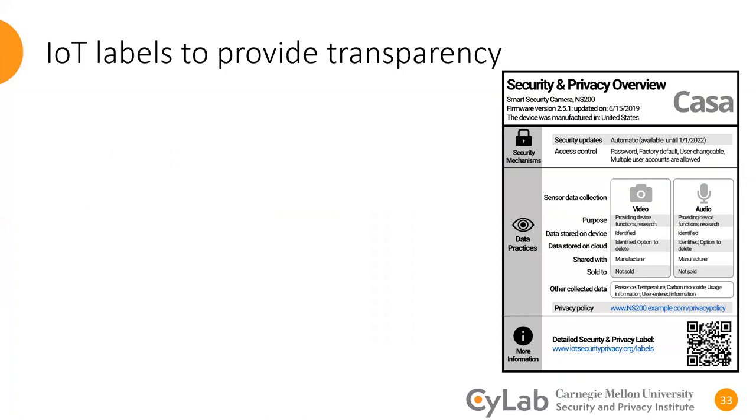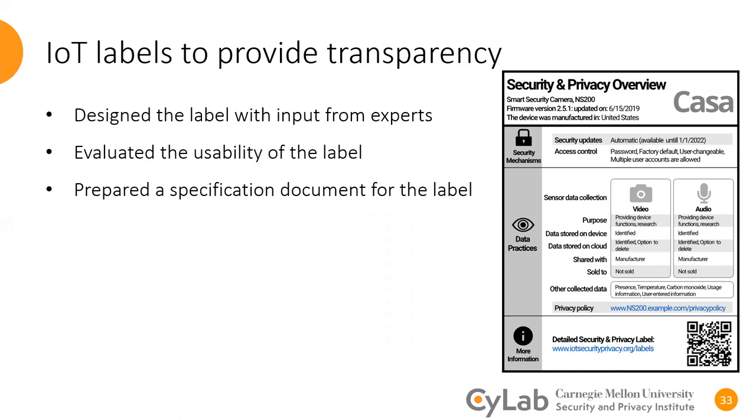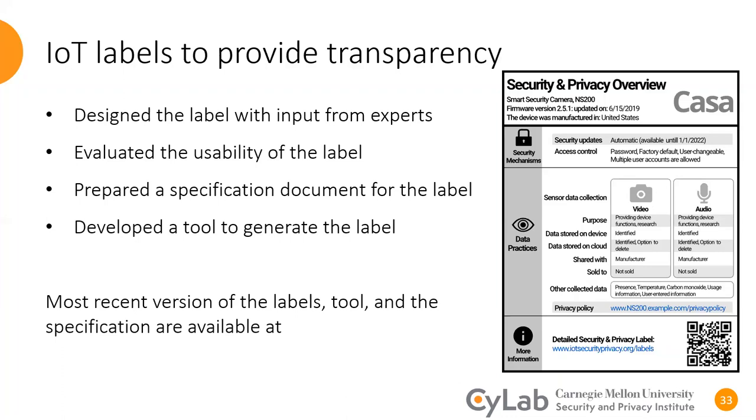Smart devices are not transparent about their privacy and security practices, and the label could be useful to provide that much-needed transparency and inform consumers' purchase behavior. To specify the content of the label, we conducted interviews and surveys with a diverse sample of privacy and security experts. We then conducted a series of user studies to evaluate the label design, and to ease the process of label adoption and generation, we prepared a specification document as well as a tool to generate the label. If you want to know more about the recent version of the label, the specification, and the tool, you can visit iotsecurityprivacy.org. Thank you so much for listening.